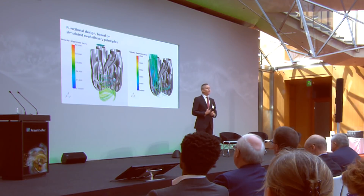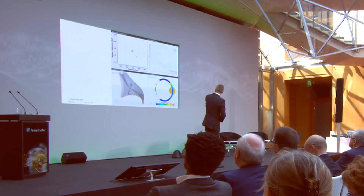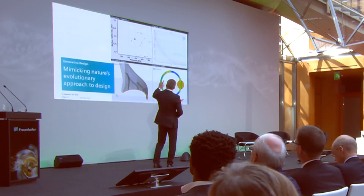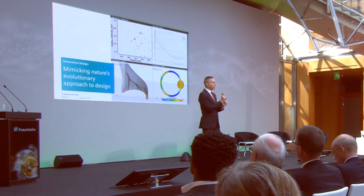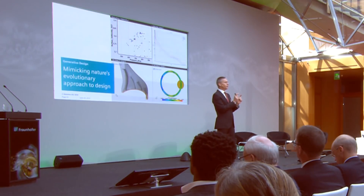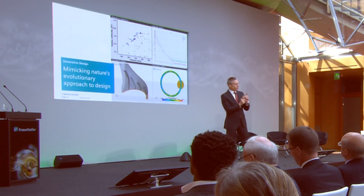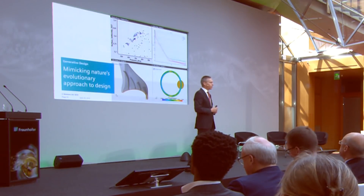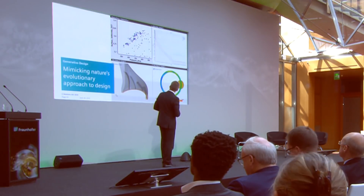How do we get to this design? We apply the principles of evolution. In four quadrants on the upper left-hand side, the system generates different design parameters possible for this burner — it's the DNA of the burner, if you wish. The solver creates all different kinds of possibilities of this DNA and all these parameters in order to calculate all possible design solutions.